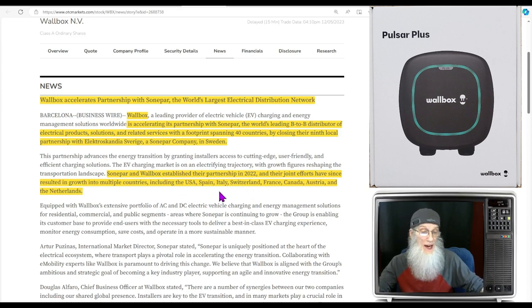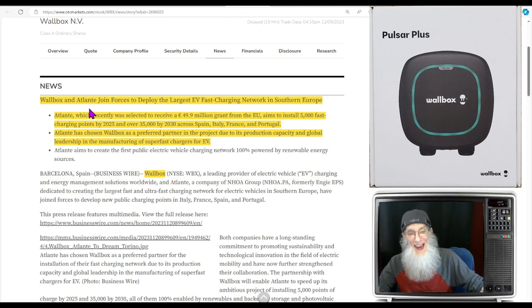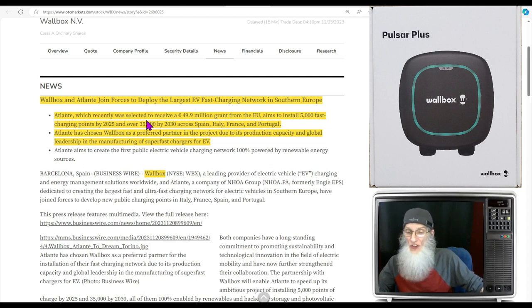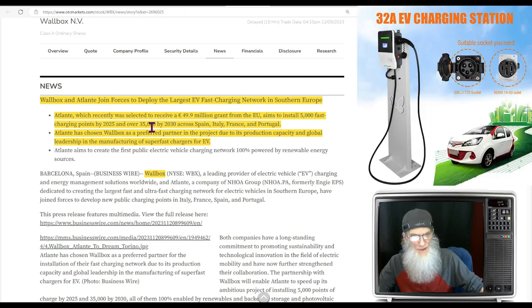Sonepar and Wallbox have been together since 2022, expanding into the USA, Spain, Italy, Switzerland, France, Canada, Austria, and the Netherlands. The next deal: Wallbox and Elante joined forces to deploy the largest EV fast charging network in Southern Europe. Elante recently was selected to receive about 50 million euros — a grant from the EU — and aims to install 5,000 fast charging points by 2025 and over 35,000 by 2030, covering Spain, Italy, France, and Portugal. Elante has chosen Wallbox as their preferred partner.